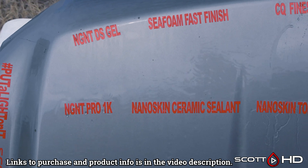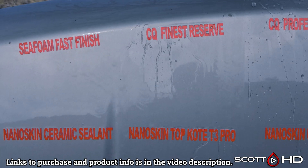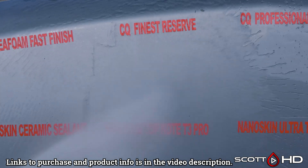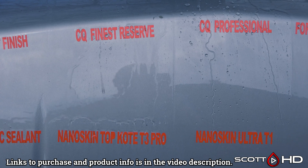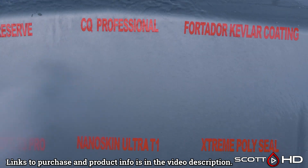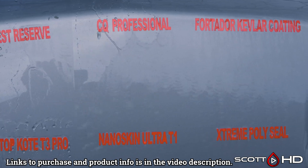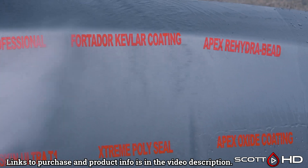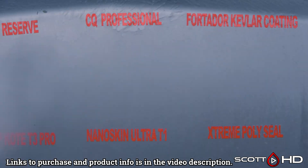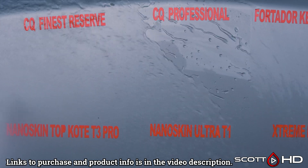Jumping right into it — NG NTDS Gel, we're going to call that failed here at the nine-month mark. Seafoam Fast Finish lasted seven days. C Quartz Finest and Professional are both still hanging in there. Professional has always seemed a little more hydrophobic than Finest as it wears on, and you can see it's definitely more hydrophobic with C Quartz Professional. These are both 2021 bottles.